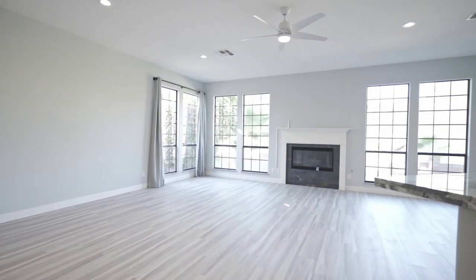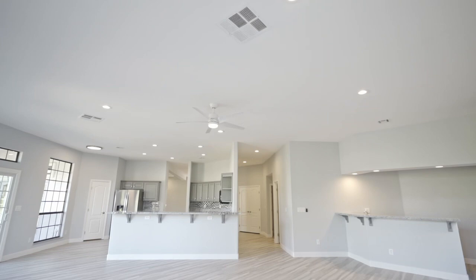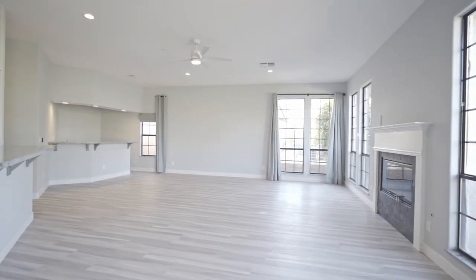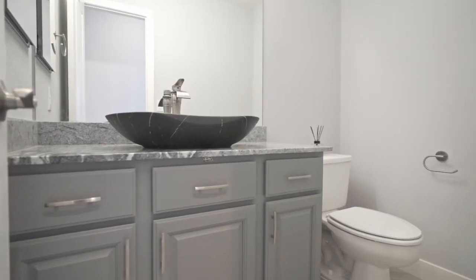Completely renovated, this home boasts brand-new luxury vinyl plank flooring, designer light fixtures throughout, Wi-Fi-enabled appliances, and a fresh, modern interior.